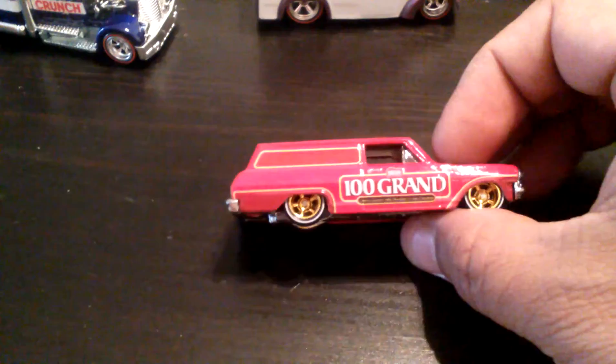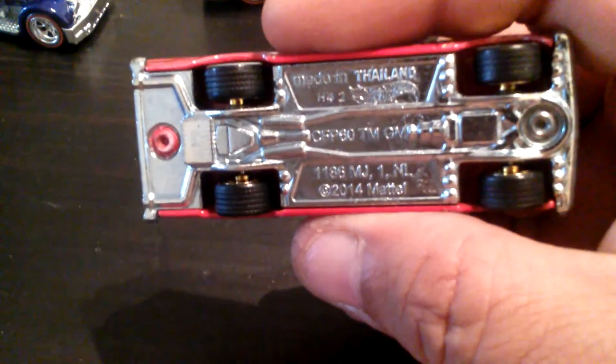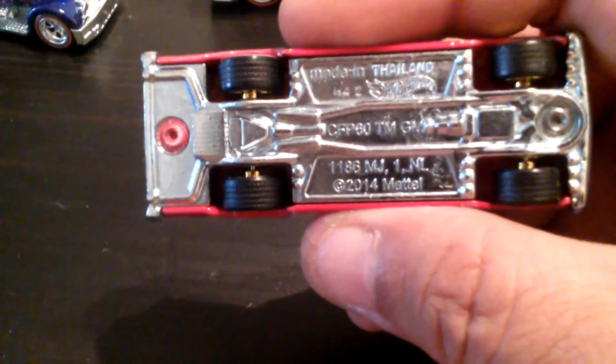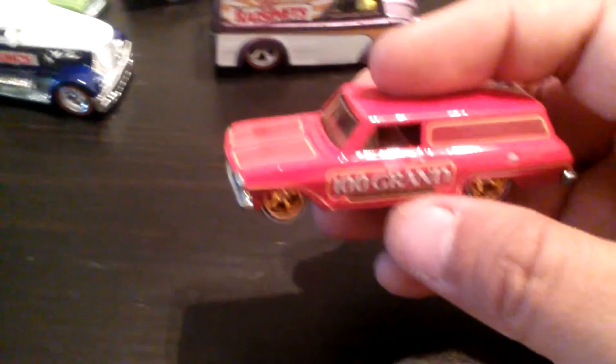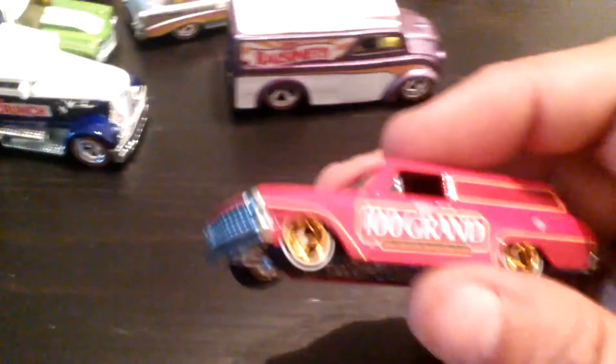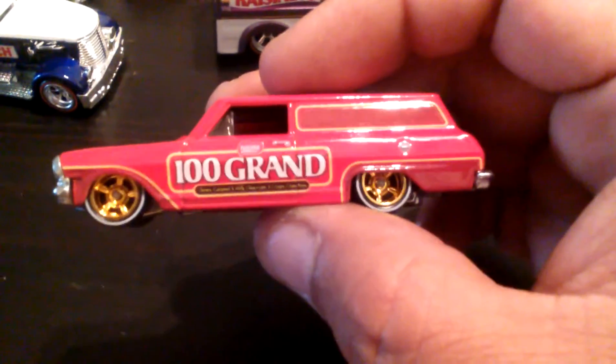Next up — '64 Chevy Dove Delivery. 100 Grand — and this is the Nova, right? Yeah, this is the Nova — sure. Doesn't say, but yeah this is definitely our — I think it's a Nova, I don't know. I guess I should have looked on the package, but I think this is the Nova. Sweet.